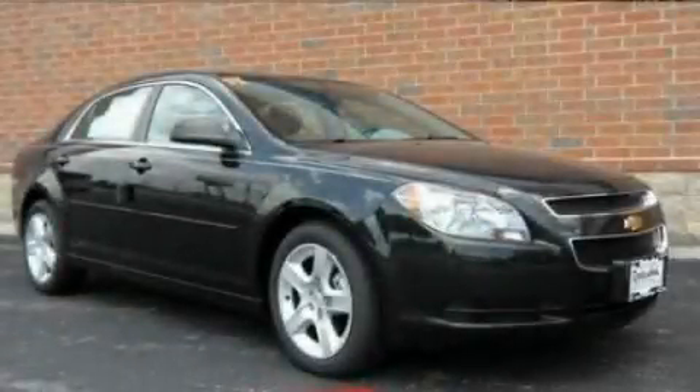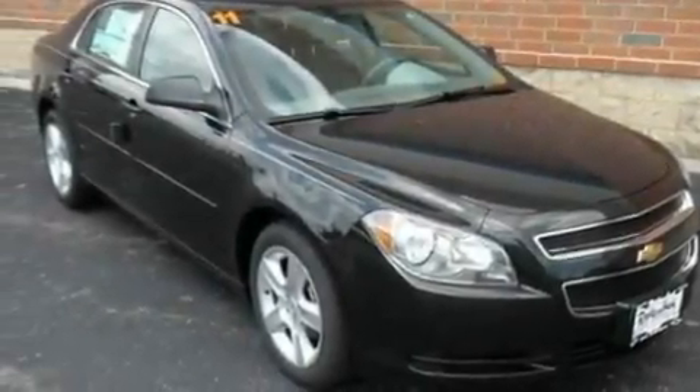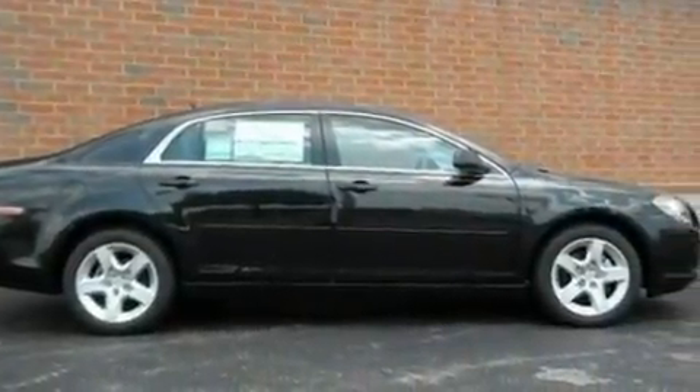This is a 2011 Chevrolet Malibu. It features a four-cylinder engine and an automatic transmission. Its top features include steering wheel mounted cruise control, a keyless entry system, and satellite radio.